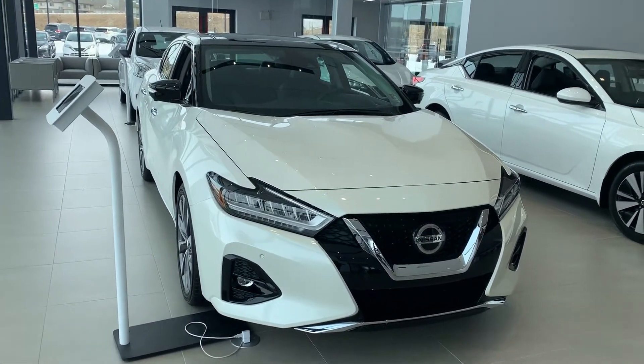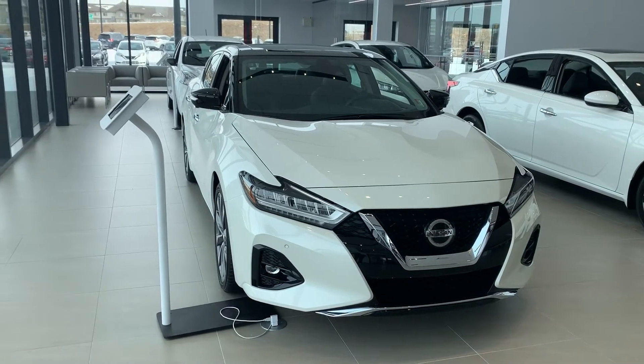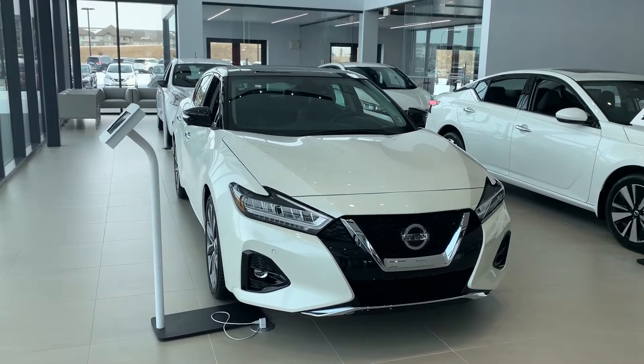Hello James, Seville over here at Northside Nissan. I wanted to thank you so much for the inquiry here. We'd love to take a look at your Subaru.